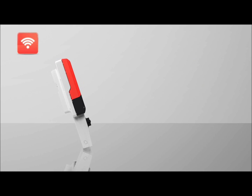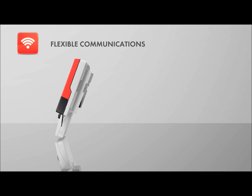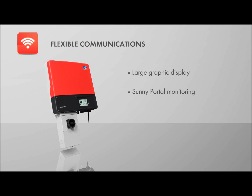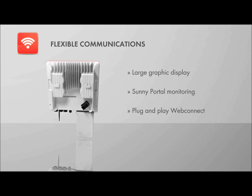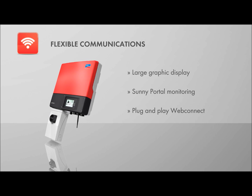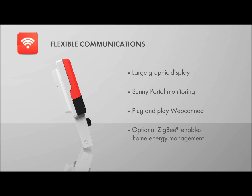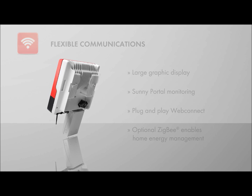Flexible, innovative communication tools provide unmatched monitoring and control of the inverter. With a large, easy-to-read graphics display, Sunny Portal integration, and plug-and-play web connect, solar professionals now have an optimal solution for their monitoring needs. Available with the latest in wireless technology, Zigbee offers a solution for integrating solar into home energy management, laying the groundwork for future network energy systems.